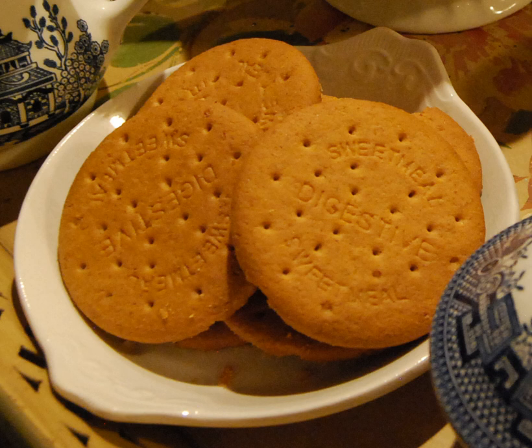A digestive biscuit, sometimes described as a sweet meal biscuit, is a semi-sweet biscuit that originated in Scotland and is popular worldwide.